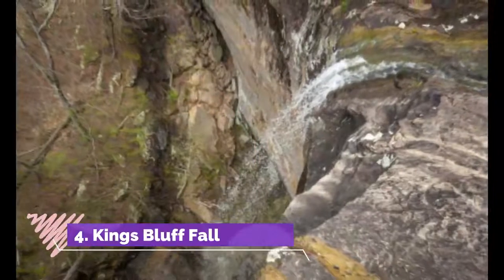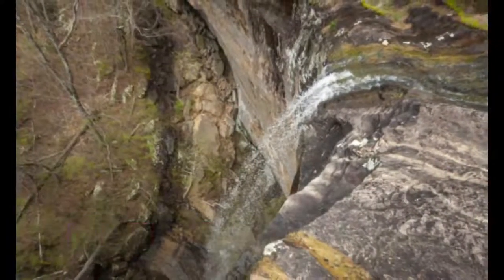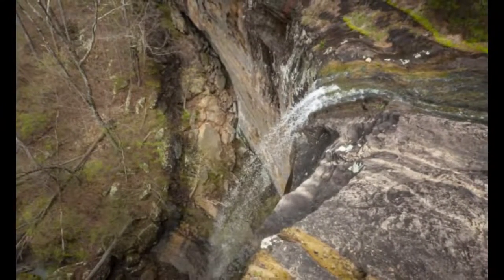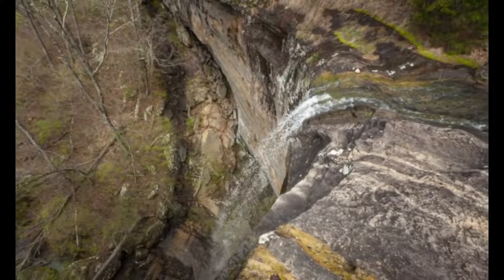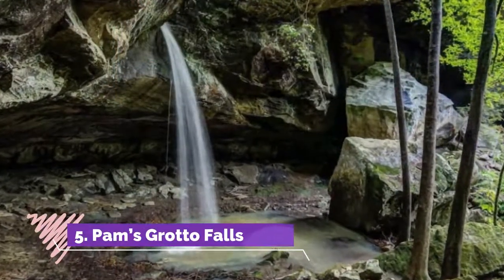Number four: King's Bluff Falls. At just shy of 120 feet, King's Bluff Falls are another of the tallest waterfalls in the state. The falls are located in a part of the Ozark National Forest that's home to an amazing array of cool rock formations, grottos, peeps, and caverns.